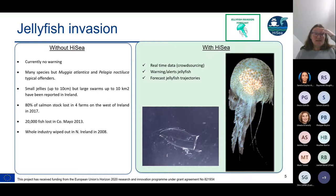Jellyfish is a major pest, particularly for finfish farmers. Currently there is no warning system. Muggiaea atlantica and Pelagia noctiluca are the typical offenders — Pelagia noctiluca is actually quite pretty, it causes phosphorescence in the water. These are typically small jellyfish up to 10 centimeters long, but swarms can be up to 10 kilometers squared and up to 3,000 jellyfish per cubic meter. In 2017, 80% of salmon was lost in four farms in the west of Ireland.